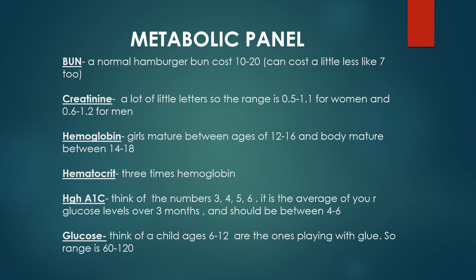What goes along with BUN a lot of times is creatinine. Think of BUN as the uppercase, larger levels, and creatinine as the lowercase, smaller numbers. For women, it's 0.5 to 1.1, and for men it's just 0.1 higher, so 0.6 to 1.2.